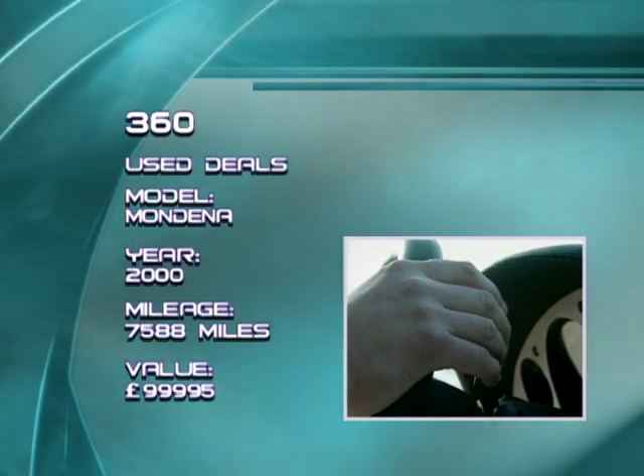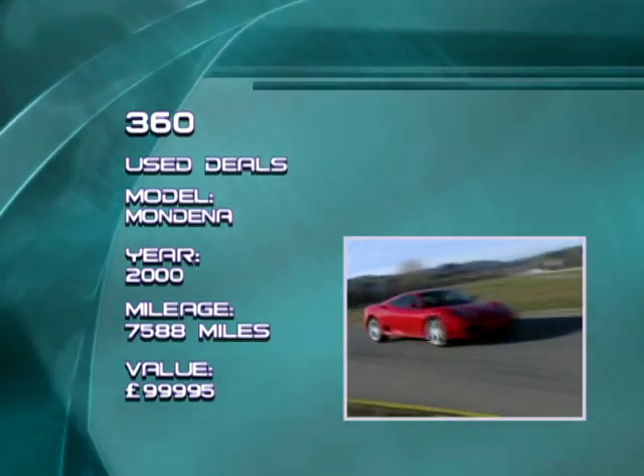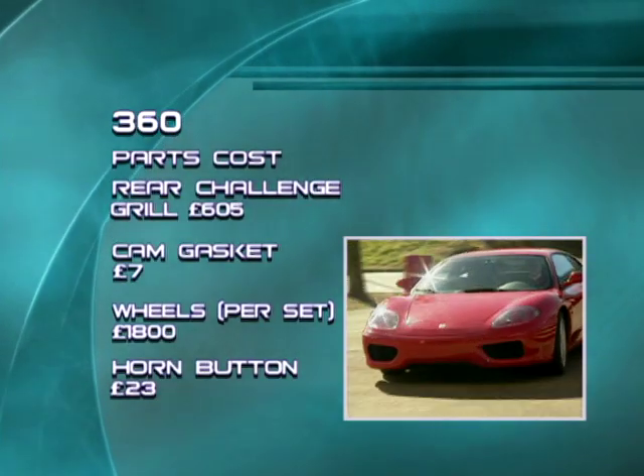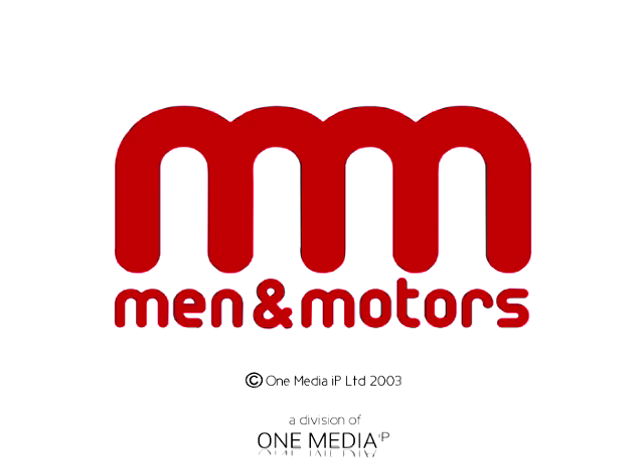A new clutch kit will set you back in the region of £486, while a water pump will cost you £130. If by some strange twist of fate you find yourself without an ashtray, a replacement will cost you a cool £140. Where is it? It will cost you £110.